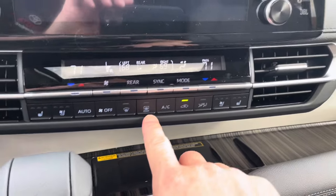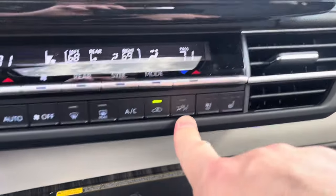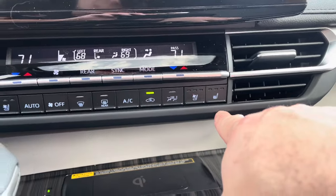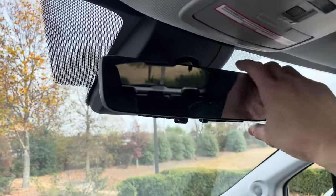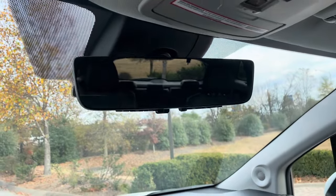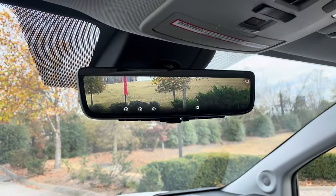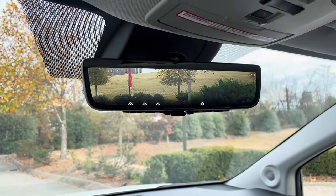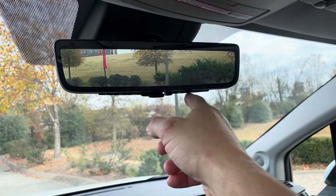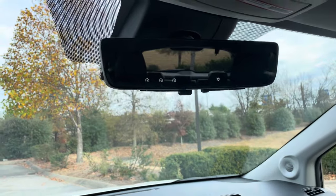Climate controls include automatic climate, front and rear defrost, air conditioning, and a toggle to cut rear airflow. There's also passenger seat heating and cooling. Up here what looks like a normal rearview mirror is actually a digital rearview mirror. Flip a switch and you get a live camera view out the back — great when the cargo area is full. You can tilt it up or down, and zoom in or out.